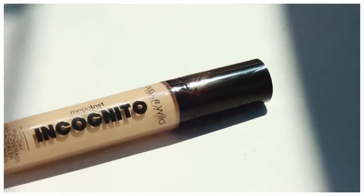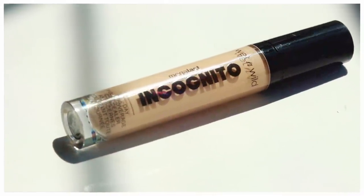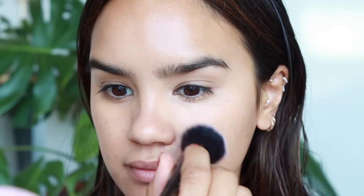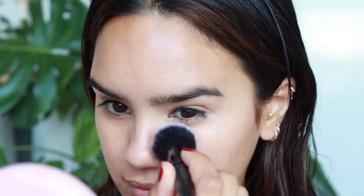I tried two different concealers. The first is the Mega Last Incognito Concealer from Wet and Wild in the shade Medium Neutral. I don't love it but I don't hate it either — I'm kind of neutral on this concealer. The price point is really great and it's a good concealer, but it's not creamy enough for my personal preference. I like something more creamy and smooth, more moisturizing. That said, it feels really lightweight with a nice fluid formula and builds up nicely.